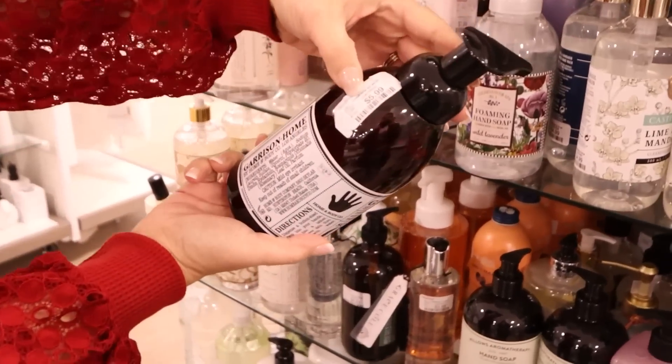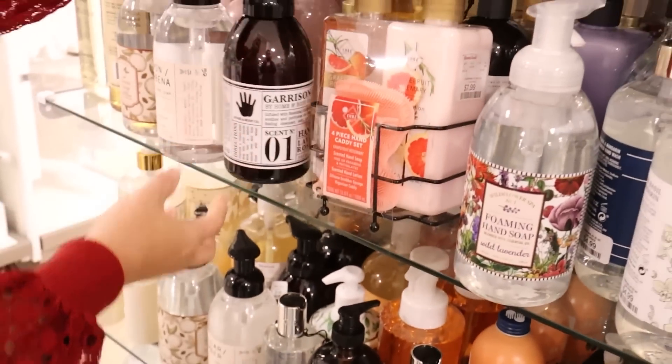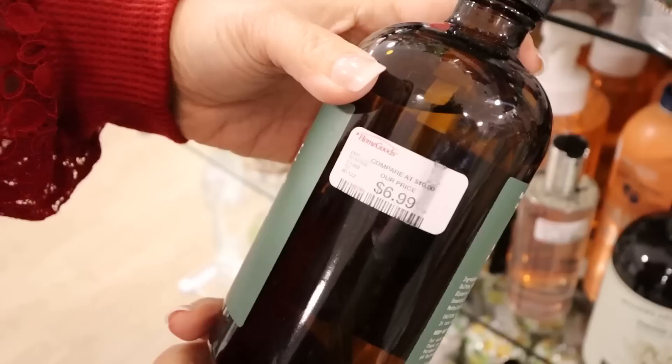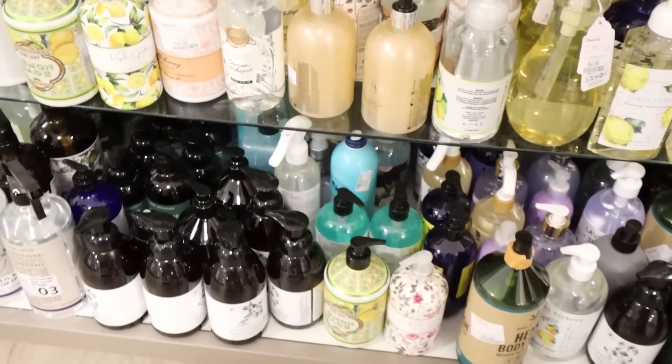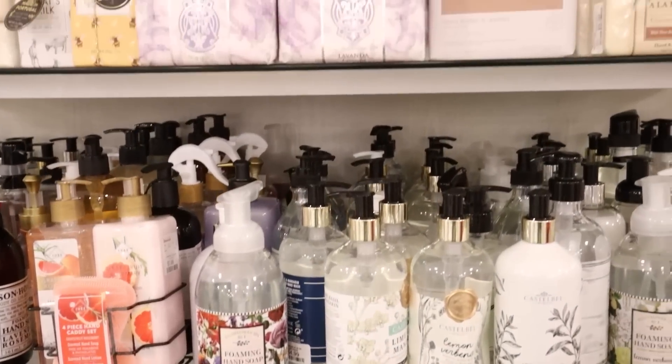I love picking up the amber bottles at HomeGoods and using those as my refillable soap containers. I've done this in several areas around my house — they have some really pretty options and they're super affordable. You could just get regular soap from Walmart to refill them.